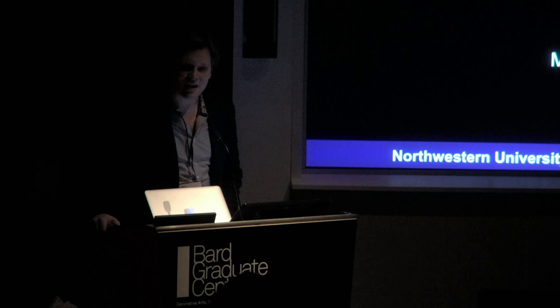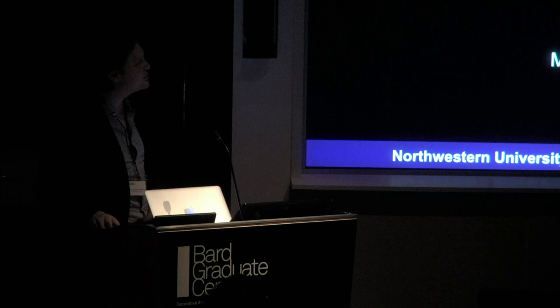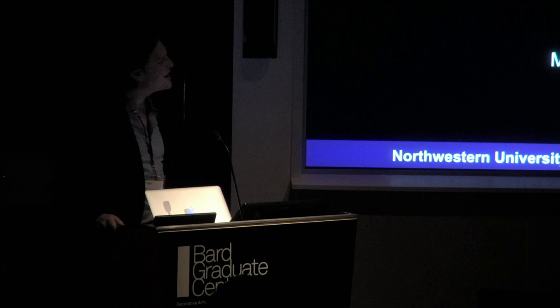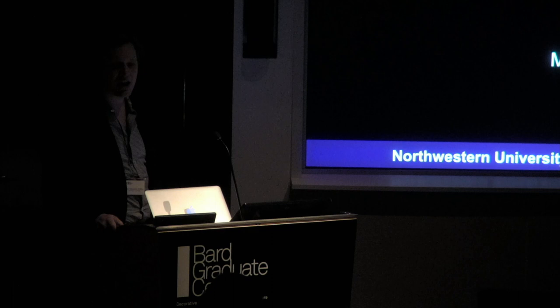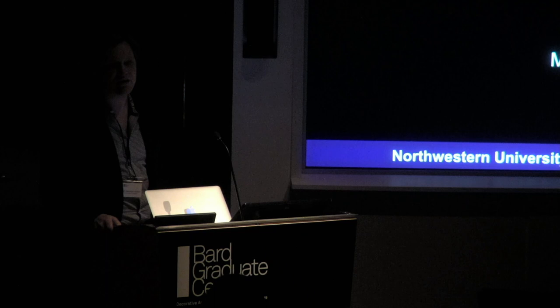I grew up in the 70s, and Star Wars was a major influence on me. This is the famous scene of Princess Leia being projected out of R2-D2 saying 'Help me, Obi-Wan Kenobi, you're my only hope.' What we see here is an object made entirely out of light, viewed in the round as a sculptural form, yet it's not sculptural in any way we actually think of sculpture — it is not additive or subtractive.